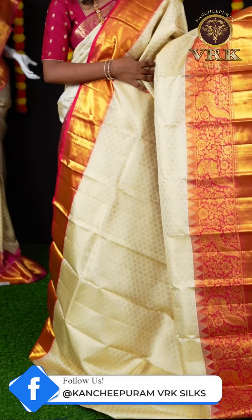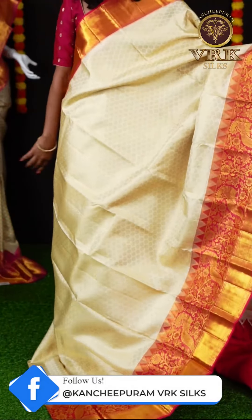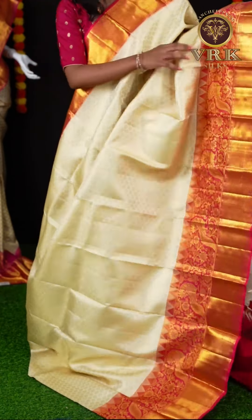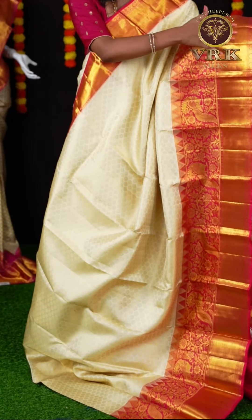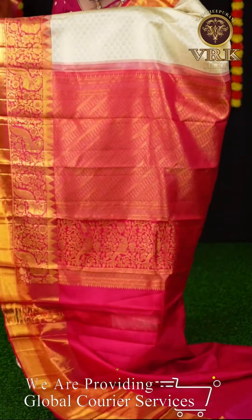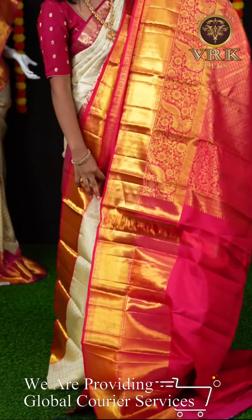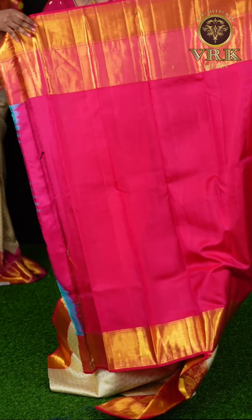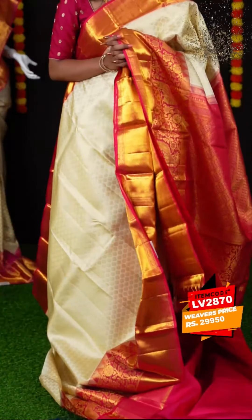This is another saree — off-white and reddish pink color combination. We have all over golden zari dollar booties on the body. And a beautiful reddish pink color border — it is having a dual border with turning work and a plaid zari. Here is the pallu — it's a beautiful contrast color pallu with a brocade design. For this saree the blouse is a reddish pink color designer blouse with border. The item code is LV2870 and the weaver's price is ₹29,950.